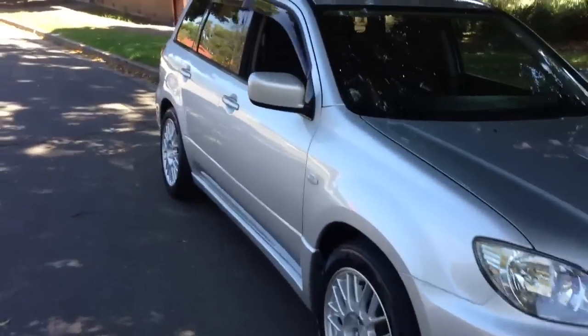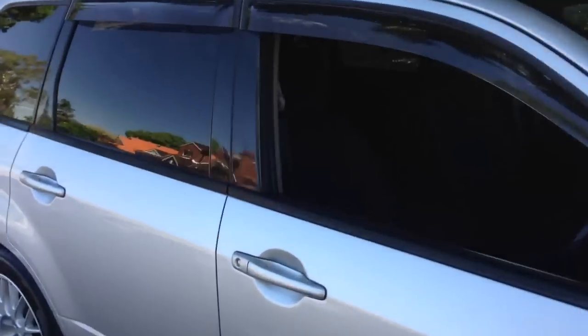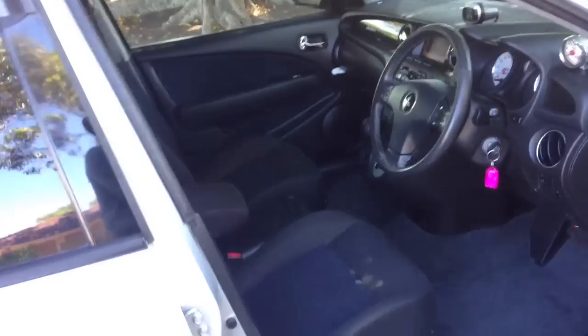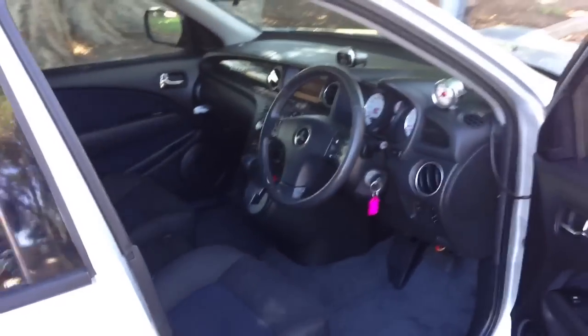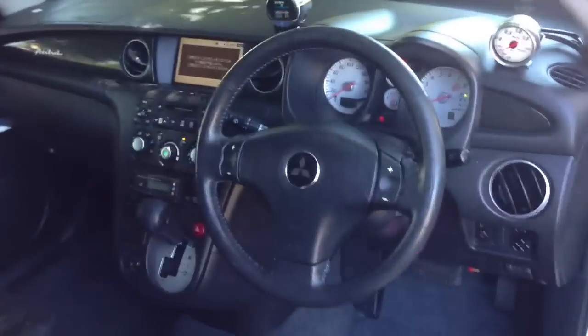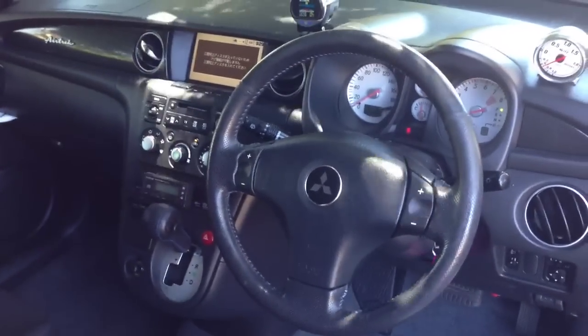It's got an Evo motor in it. Incredible four-wheel drive setup, but it's a practical four-door, five-door wagon — just with incredible performance. The acceleration and handling is phenomenal.